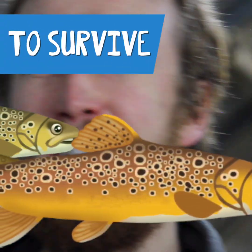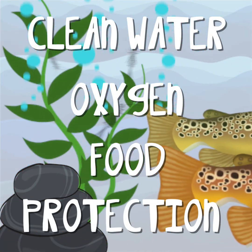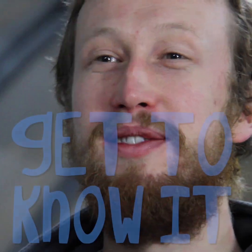Four things trout need to survive are clean clear water, oxygen, food, and cover from predators. Do you know what's in your local river? Get to know it.